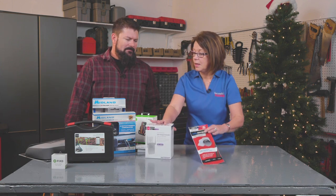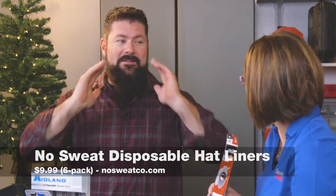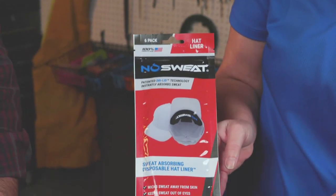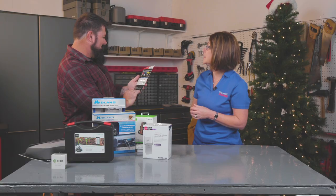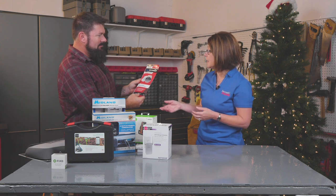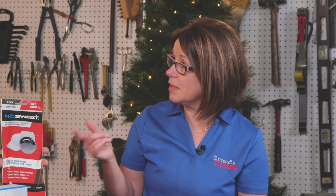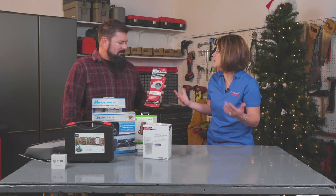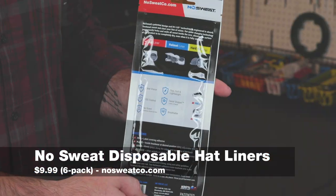Last but not least, for the sweaty guys, this is a great stocking stuffer. These are the No Sweat Disposable Hat Liners — a moisture-wicking liner that sticks inside any hat, and the SweatLock Technology instantly absorbs sweat. They help prevent sweat stains on your hats, and a six-pack runs right around $10. This was actually created by Justin Johnson, a young man up in Minnesota, and they're manufactured in Minnesota — so we love featuring local inventors with such a great and simple idea. If you sweat through a hat, it usually ruins it, so for $10 it's a great solution. They also work for helmets and hard hats.